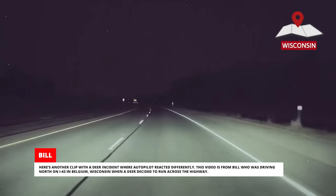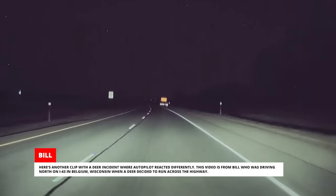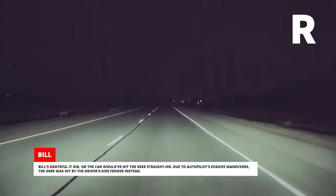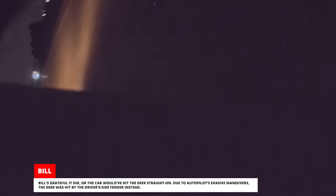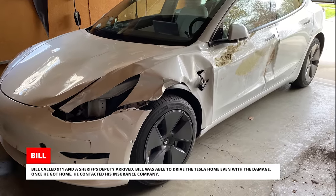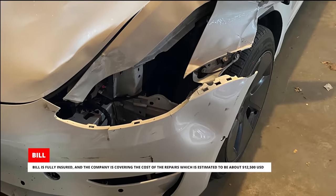Here's another clip with a deer incident where Autopilot reacted differently. This video is from Bill, who was driving north on I-43 in Belgium, Wisconsin when a deer decided to run across the highway. This time the accident wasn't avoided. When Autopilot detected the deer, it engaged the automatic emergency braking and tried to swerve to the right. Bill was grateful it did, or the car would have hit the deer straight on. Due to Autopilot's evasive maneuvers, the deer was hit by the driver's side fender instead. Bill called 911 and a sheriff's deputy arrived. He was able to drive the Tesla home even with the damage, and his insurance company is covering the cost of repairs, estimated at about $12,500 US dollars.